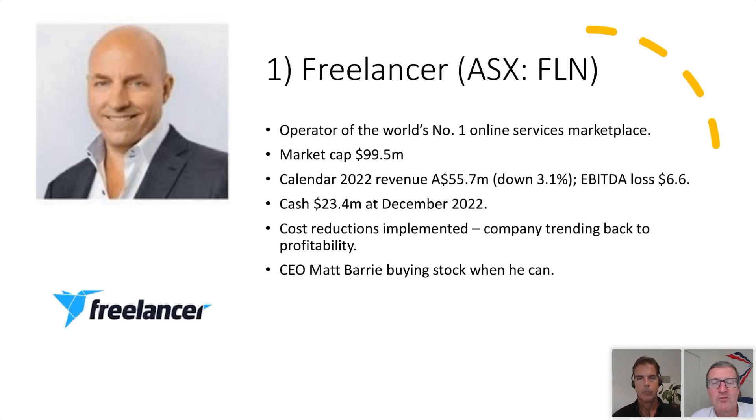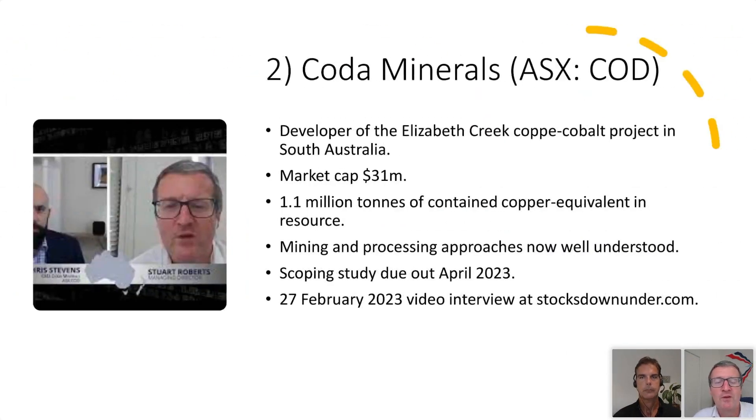Next, let's talk about Coda Minerals. I sat down last week with CEO Chris Stevens to talk about its prospects. It has an amazing copper-cobalt deposit in South Australia called Elizabeth Creek. They started with about 250,000 tons of contained copper when Coda Minerals was spun out of an old iron ore play called Gindalby. They've since quadrupled the size of that resource and there's more where that came from. The company faced some challenges figuring out how to mine and process the ore body, but they think they've cracked those puzzles now.